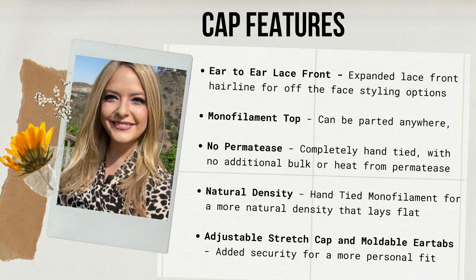This cap is very advanced and has a lot of features to make this look like a very realistic wig. It has ear to ear lace front, which makes it very easy to wear glasses with a very low profile ear tab, but also makes it very easy to style up off of the face. It has a monofilament top so you can part it anywhere, no permatease, a very natural density, and the cap is adjustable for a more personalized fit.